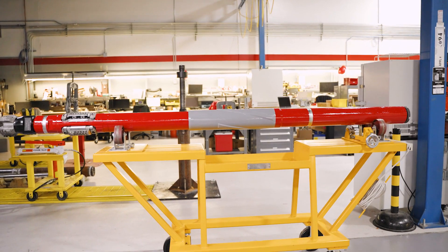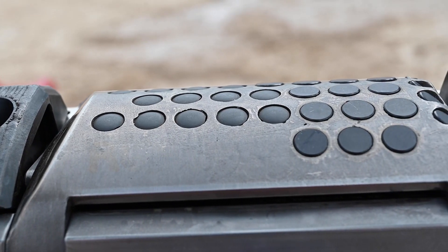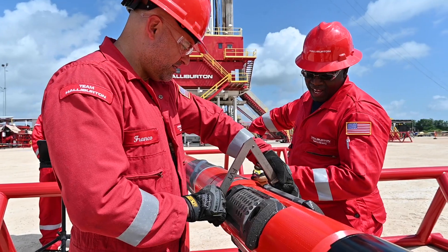The last point I want to emphasize is that the iCruz is an automation enabler. Its downhole processing power and decision-making capabilities make this technology one of the main building blocks of our autonomous drilling system.